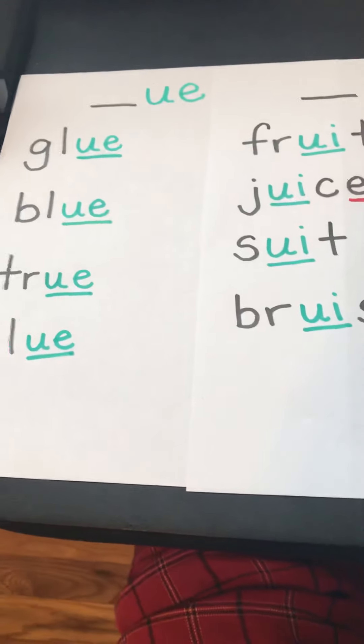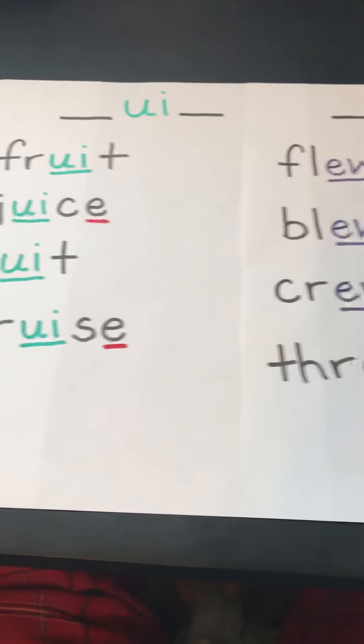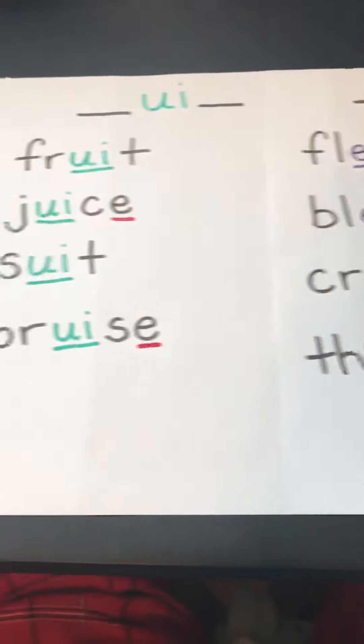Hi everyone, it's Mrs. Wiggler and we're looking at adding more words to our three posters for making the long U sound.